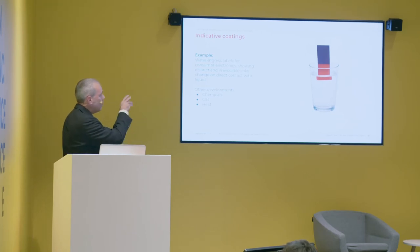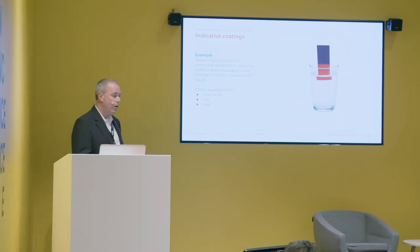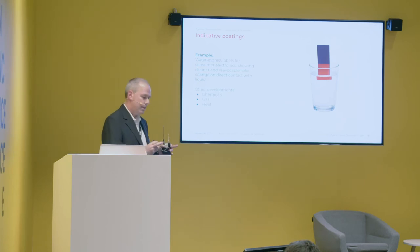Indicative coating — we all know the water indicator; it's the label we all have on our phones, and that is obviously something we have in our capability as well. What is important to know is that at Avery today we can offer other indicative products: chemicals, gas, and heat. Whenever we can measure and identify what needs to be checked, we have the capability to develop it. These are not off-the-shelf products because chemical identification or gas detection varies by application — every case is a modification and sometimes a completely new product line.